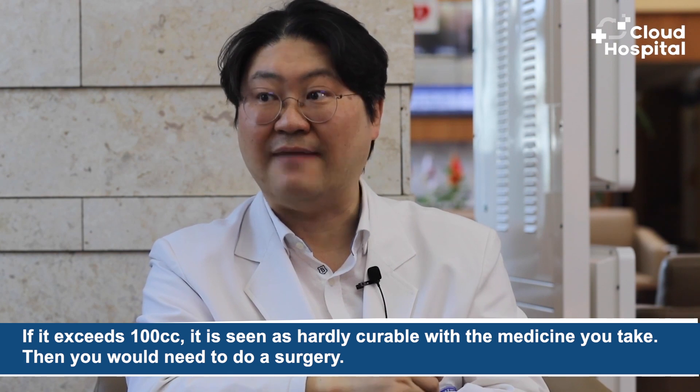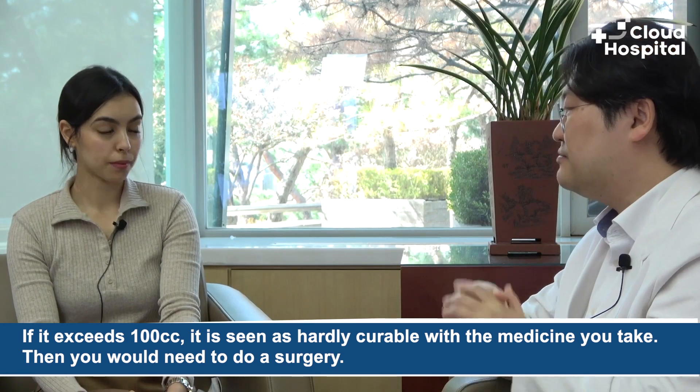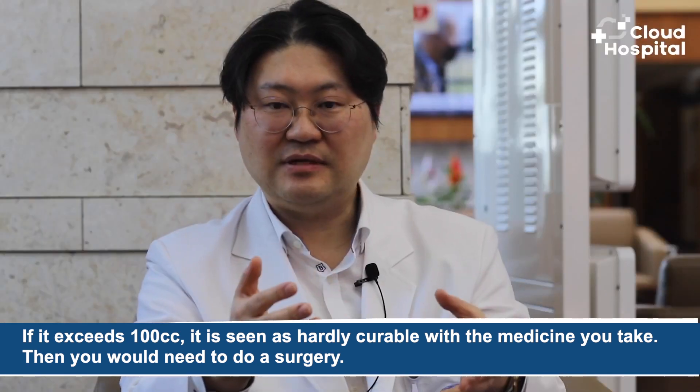But in the end, the prostate grows and symptoms will appear someday. The normal prostate size in your 20s is about the size of a walnut, roughly 20 grams. When it exceeds about 30 grams, it is considered enlarged. If it exceeds 50 grams, it is considered moderate or higher. If it exceeds 100 cc, it is seen as hardly curable with medication alone, and surgery would be needed.